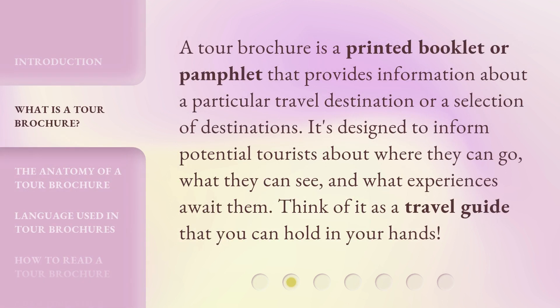A tour brochure is a printed booklet or pamphlet that provides information about a particular travel destination or a selection of destinations. It's designed to inform potential tourists about where they can go, what they can see, and what experiences await them. Think of it as a travel guide that you can hold in your hands.